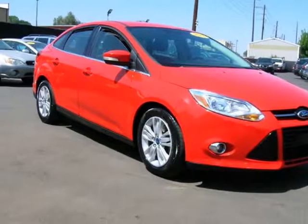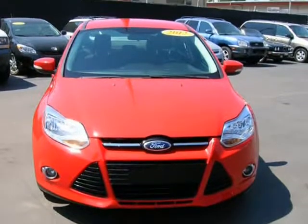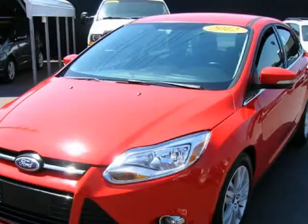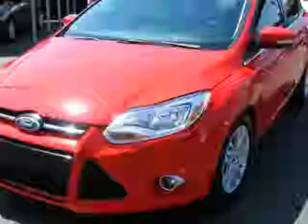This 2012 Ford Focus is brought to you by Avalanche Auto Sales. The engine is functioning properly and has no issues, the transmission shifts very smoothly. The brakes are in great condition. The battery is in great condition.